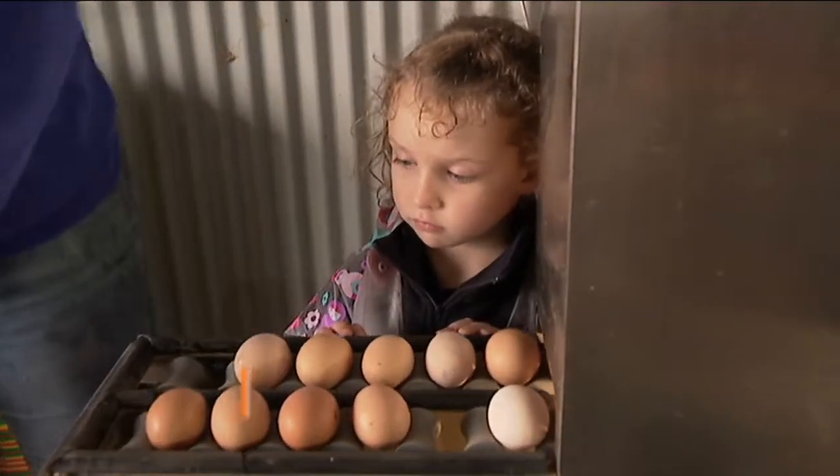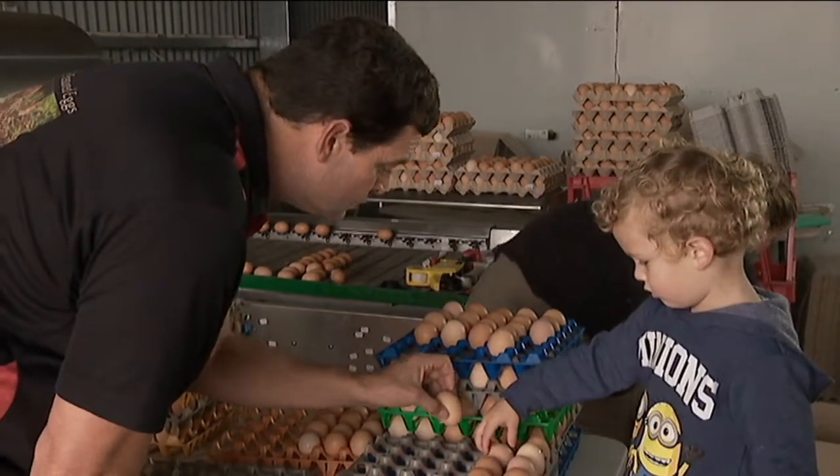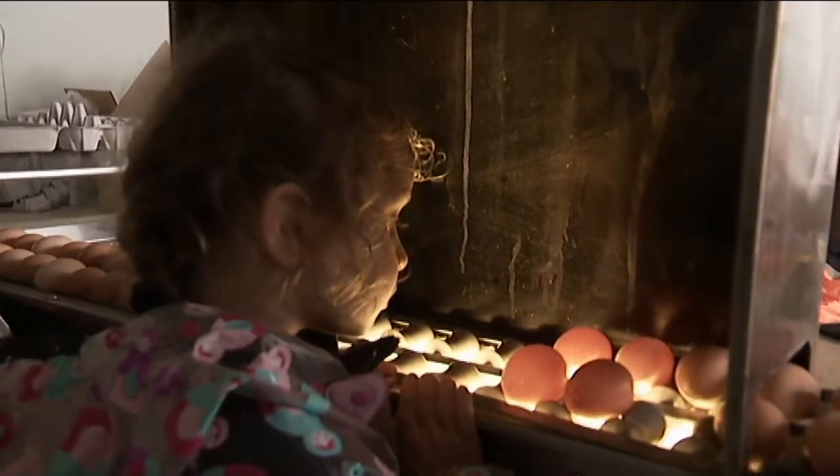This is Charlotte and this is Alexander. And today they're helping their dad Adam sort out eggs on their family's egg farm in South Australia.